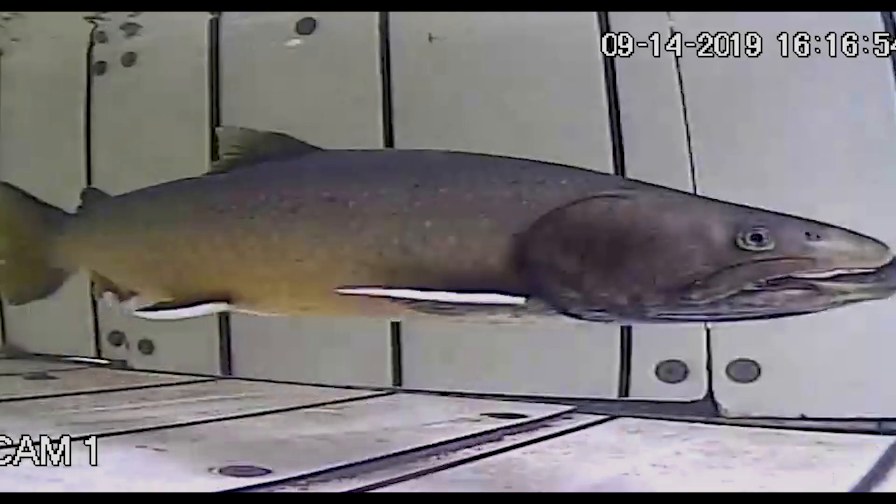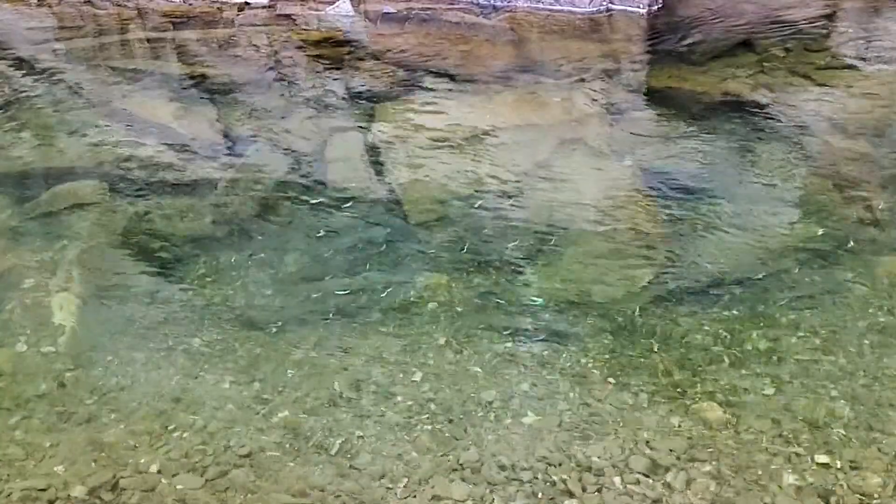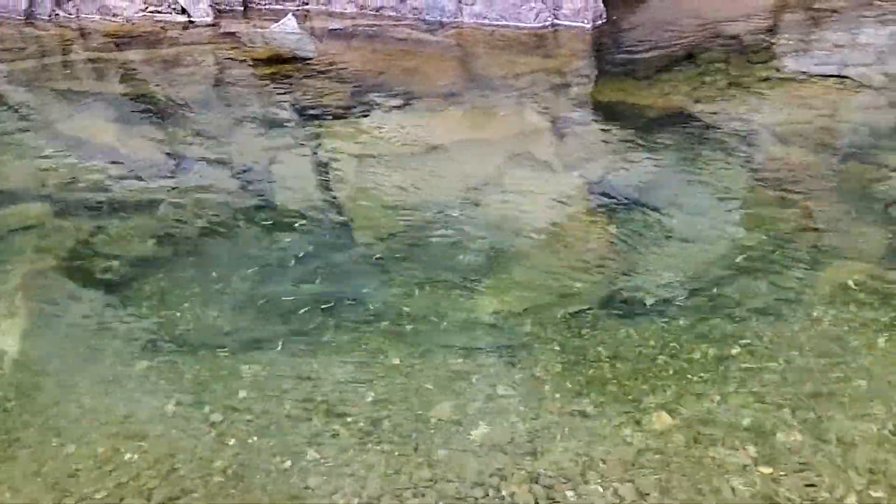Since this unique camera trap system was established in 2019, about 60 bull trout per season have been recorded going into the creek to spawn.